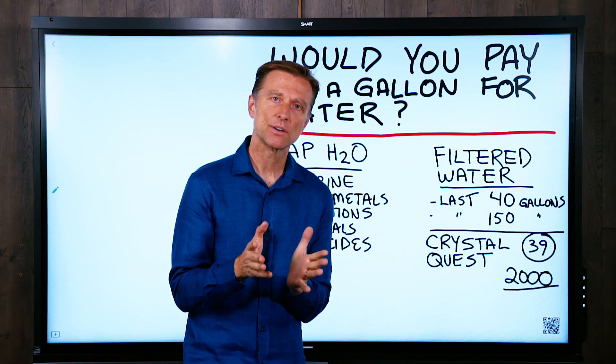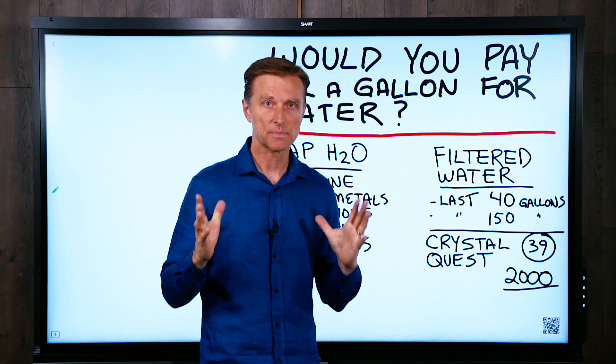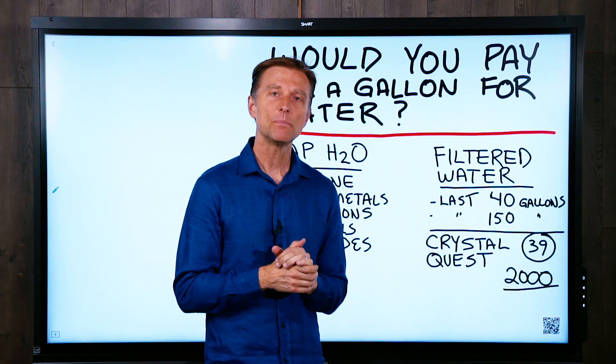Would you be excited to pay $12 a gallon for your gasoline? That would be crazy, wouldn't it? It'd be very, very expensive. Well, what about your water?